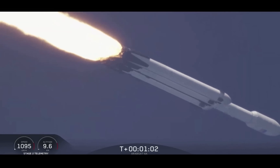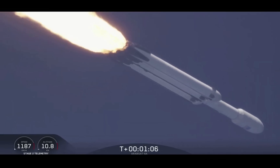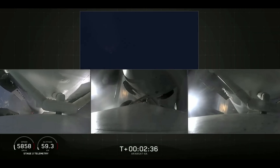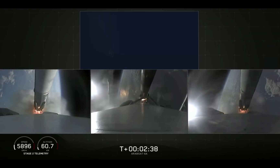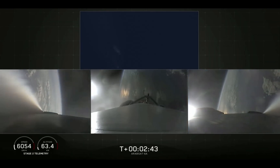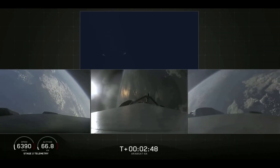Under the power of 5.1 million pounds of thrust, Falcon Heavy is headed to space. Successful separation — if you can hear me over the cheering.